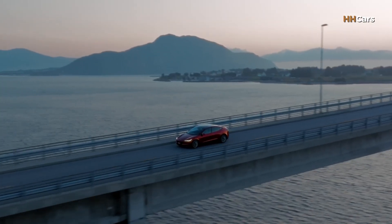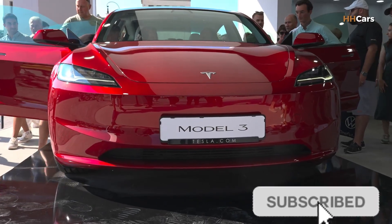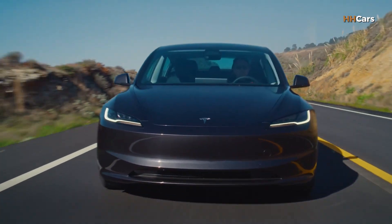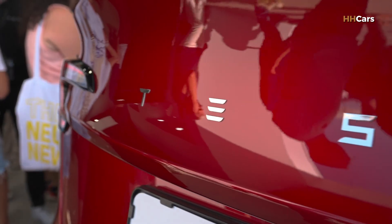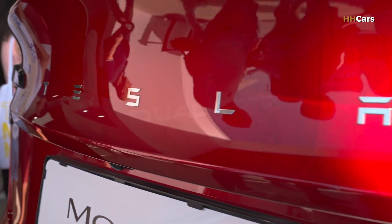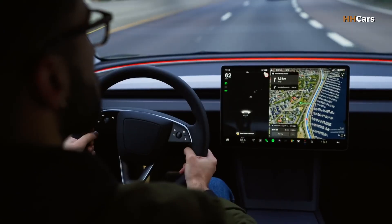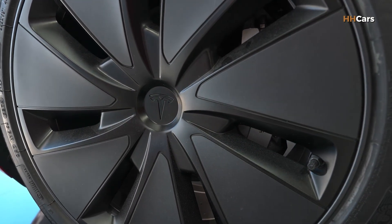Have you ever wondered what it feels like to drive the future? What if your car could travel farther than ever, charge in minutes, and update itself while you sleep? The 2026 Tesla Model 3 isn't just another car — it's a bold leap forward, sleeker, smarter, and faster than before. It challenges everything we thought we knew about electric driving.